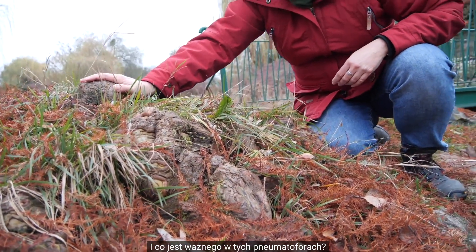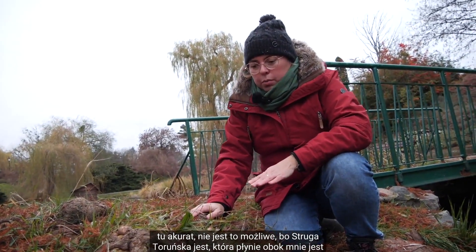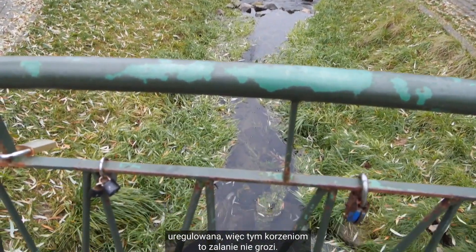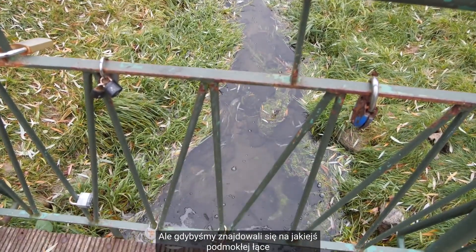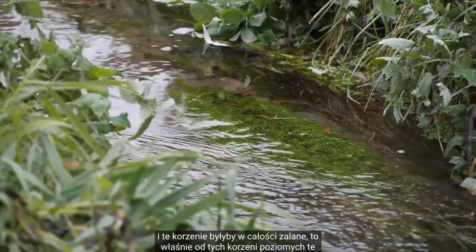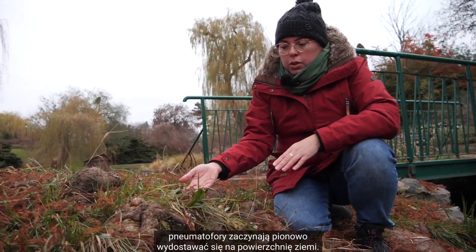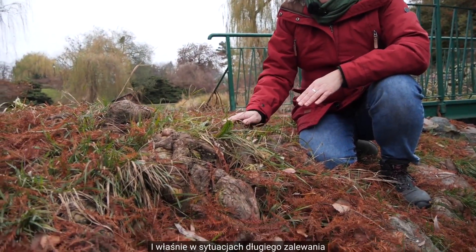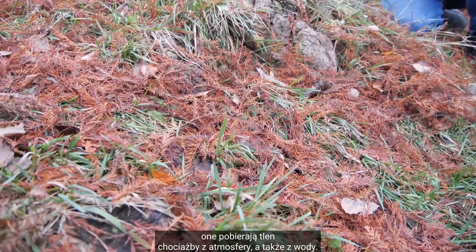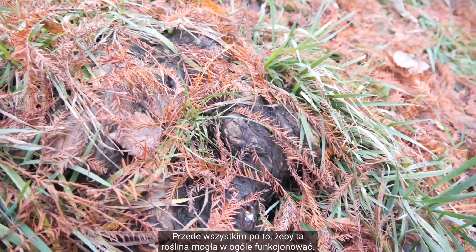I co jest ważnego w tych pneumatoforach? Jeśli ta roślina byłaby zalewana — tu akurat nie jest to możliwe, bo struga toruńska, która płynie obok mnie, jest uregulowana, więc tym korzeniom zalanie nie grozi. Ale gdybyśmy znajdowali się na podmokłej łące i te korzenie byłyby w całości zalane, to właśnie od tych korzeni poziomych te pneumatofory zaczynają pionowo wydostawać się na powierzchnię ziemi. I właśnie w sytuacjach długiego zalewania one pobierają tlen z atmosfery, ale także z wody, przede wszystkim po to, żeby ta roślina mogła w ogóle funkcjonować.